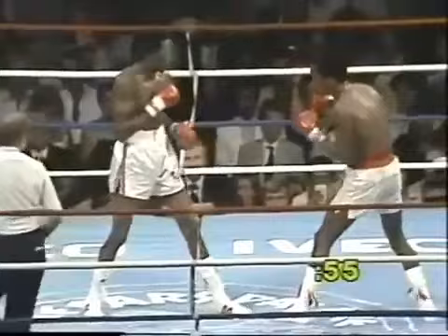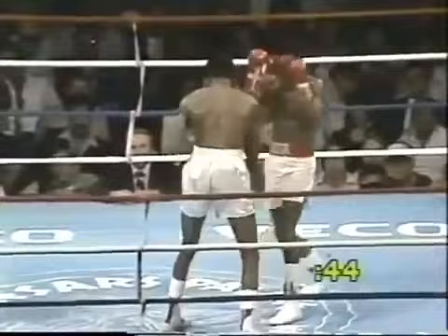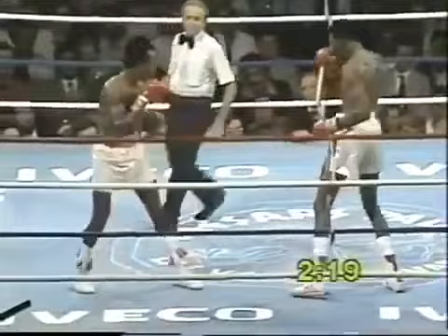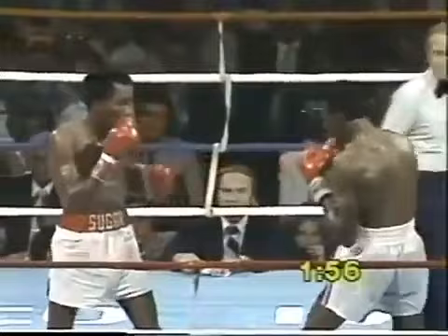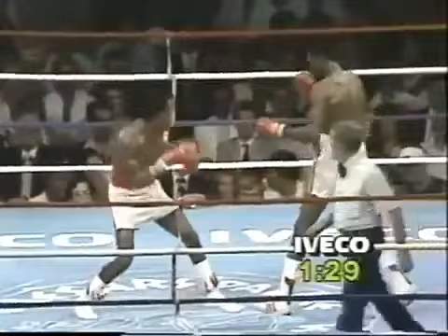There's a left landed by Leonard, but right back comes Hearns with a combination. Good right hand lead by Hearns and a left hook behind. That good right hand to the body by Tommy Hearns — a nice setup punch. Now Leonard finally gets through and lands it — right hand behind the jab. Leonard finding a little range with the left jab now, and a right hand. Right hand staggers Tommy Hearns — Hearns in trouble again.